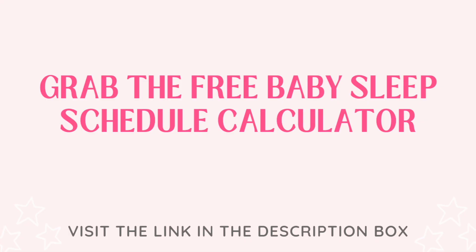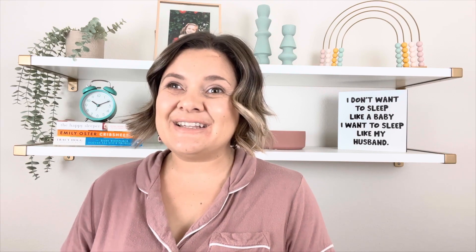Before we get started, I want to share my baby sleep schedule calculator with you. Use this to input your baby's age, their wake window will pop up, and then you can put in their wake-up time in the morning, and a daily schedule will populate based on your baby's needs. Grab that in the description box below for free, and you can use it as your baby grows.